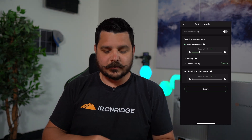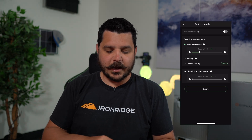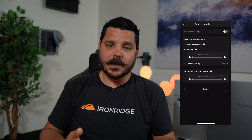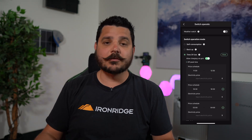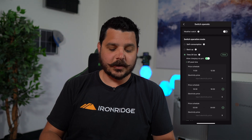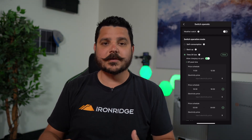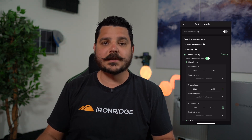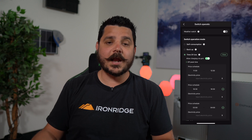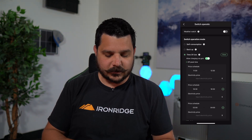The backup mode is pretty self-explanatory — that just puts you in full backup mode. Then there's time of use. This is if you want to program the battery for arbitrage, which is great for the solar billing program. You can program the battery to charge from solar and then discharge to the grid during those peak times where the grid needs that energy in the evenings and will pay you a lot of money. Then you just submit these changes.